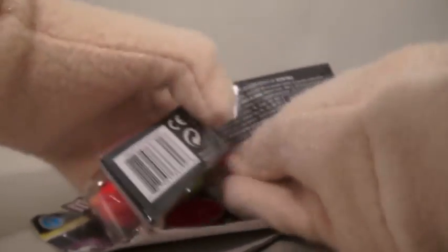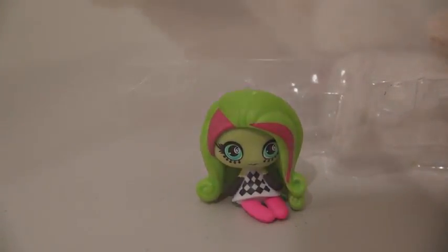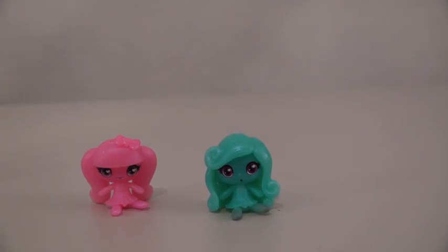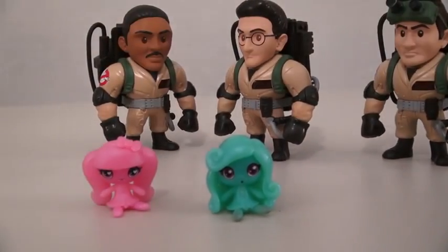There's one more pack left. The first one is Toralei, the second one is Venus McFlytrap, and the last one is Draculaura — she's also a ghostly ghoul. I think the ghostly ghouls are ghosts. Did somebody say ghosts? Uh oh, here come the Ghostbusters! Steve, leave me alone!